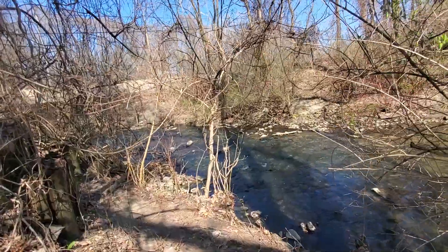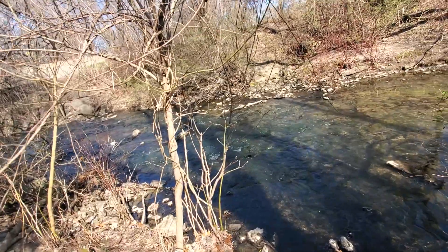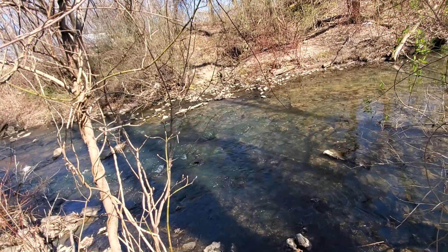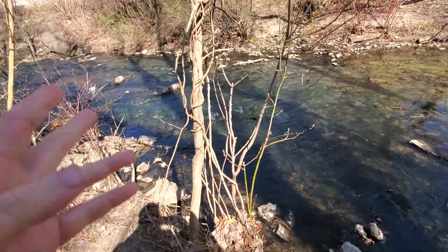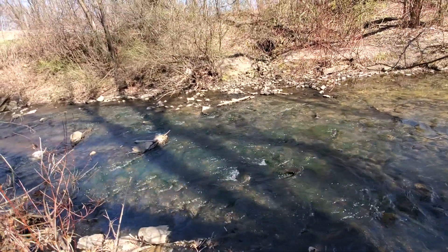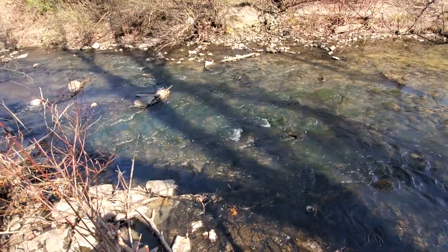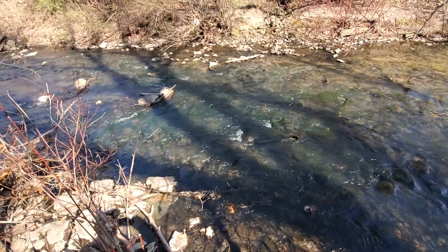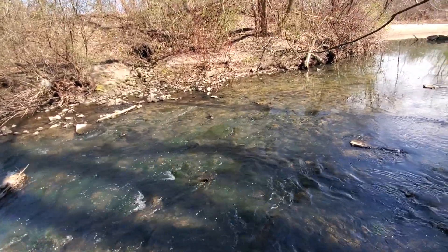It's about 45 to 47 degrees. Water looks a little lower today. I am not seeing much, not much of anything.